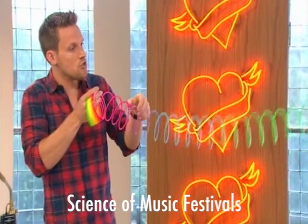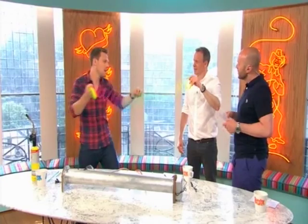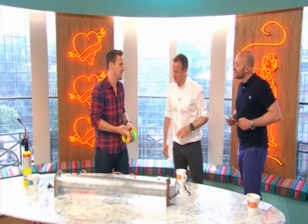A sound wave is where the vibrations travel in the same direction as the motion of the wave — so like that. You can see it flicking along. It's all well and good seeing it with a slinky, but it's much better seeing it with fire.